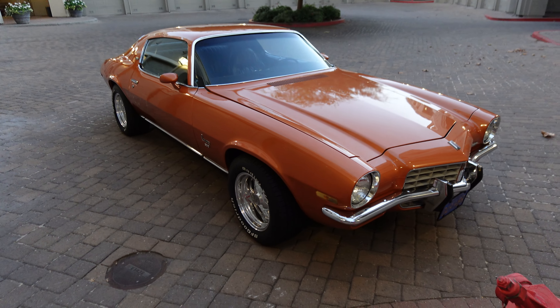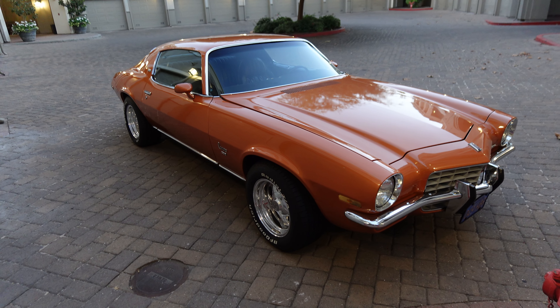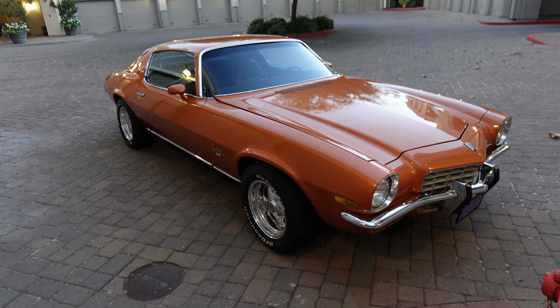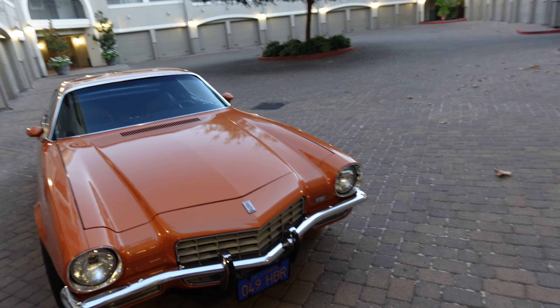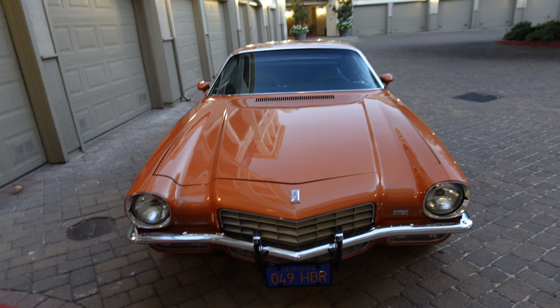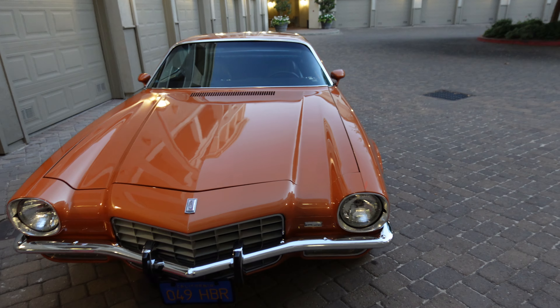I'm curious what this is gonna look like in 4K because my monitor isn't 4K on the little preview screen. I really want to see how it turns out since I know I can alter the lighting effects and all that.